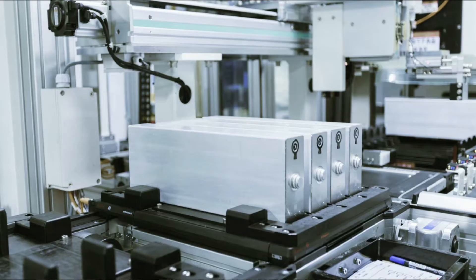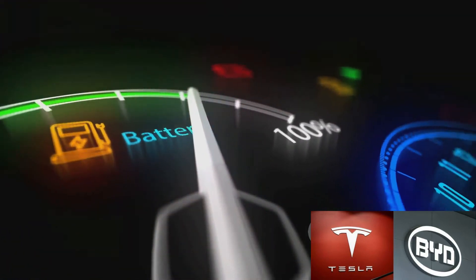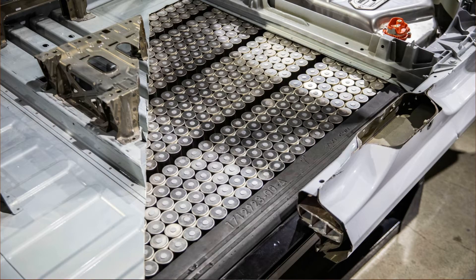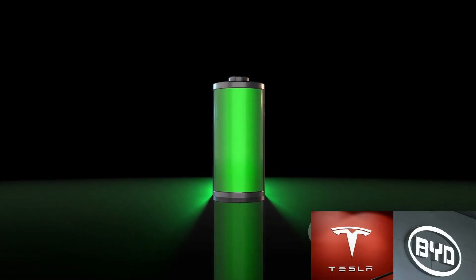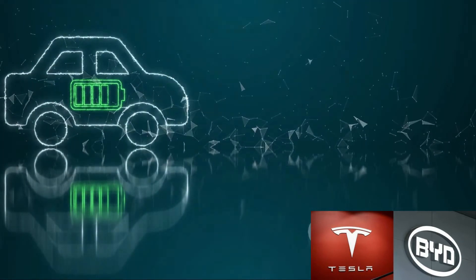Have you ever pondered about the current state of battery technology in electric vehicles? The world of electric vehicles is about to take an exhilarating turn thanks to the advent of bladed battery technology. While the current technology used in EV cars, known as pouch and prismatic batteries, has served us well, they have their limitations — being bulky and having a higher risk of overheating. This is where bladed battery technology steps in, promising a revolution in how electric vehicles are powered.